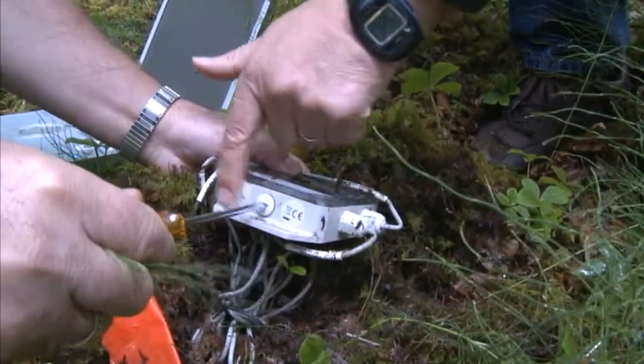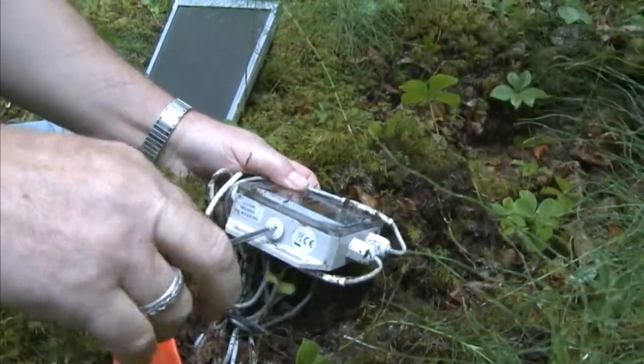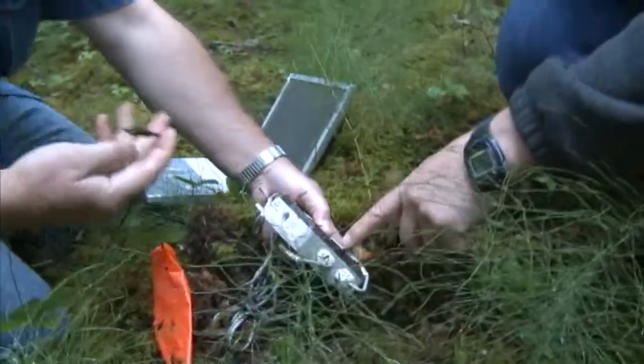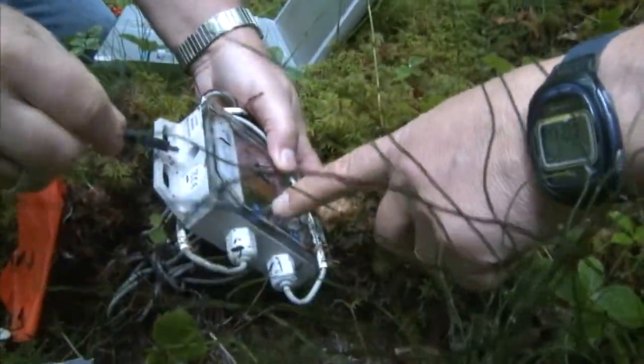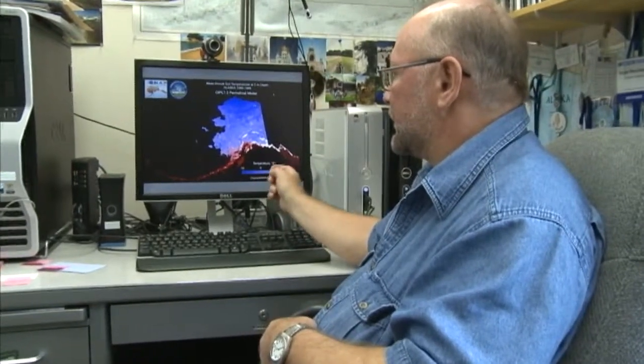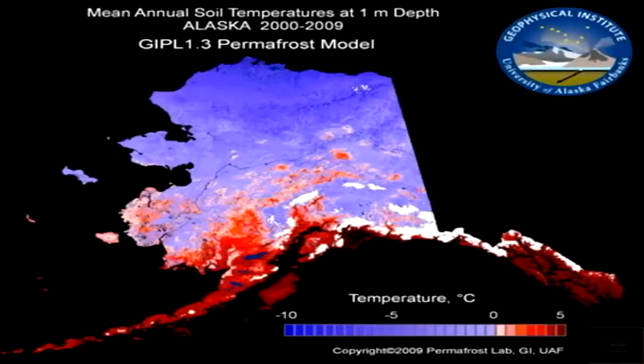It's a little bit dirty, but still working, it seems like. This is a small indicator showing that it's blinking, which means it's still logging. This is a permafrost distribution and temperature-of-ground display. This is the temperature scale — everything red is above zero Celsius and blue is below zero.